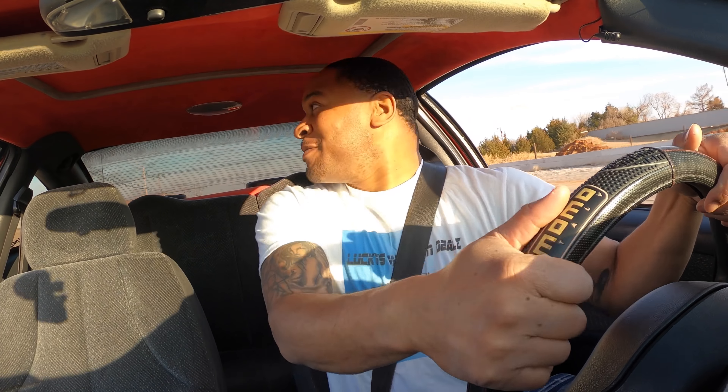Man, this thing gets it though, y'all. Y'all probably wonder why Lucky likes them Cobalts and Cavaliers. One thing - they're fun. Two things - they save gas. Three things - they make money. You can't go wrong but make your money, y'all.